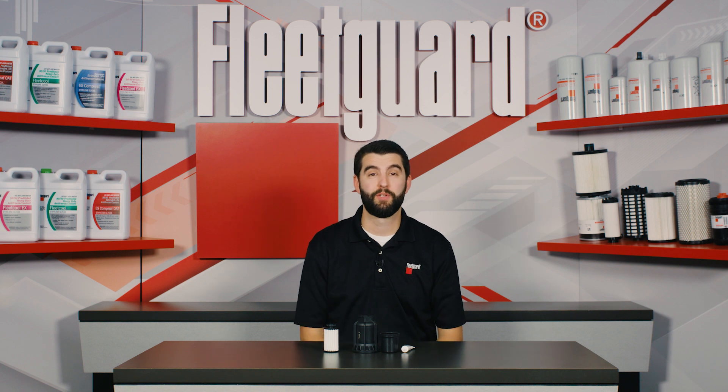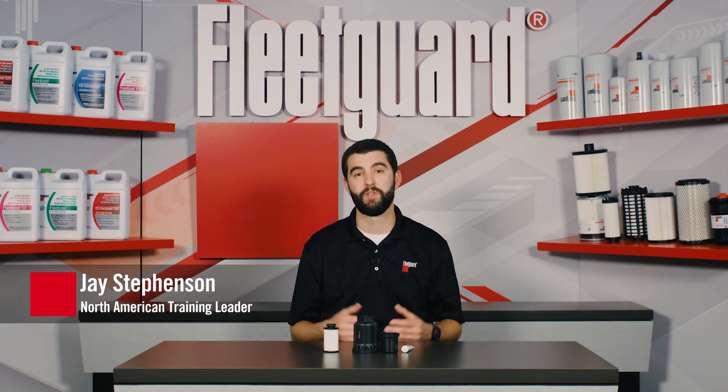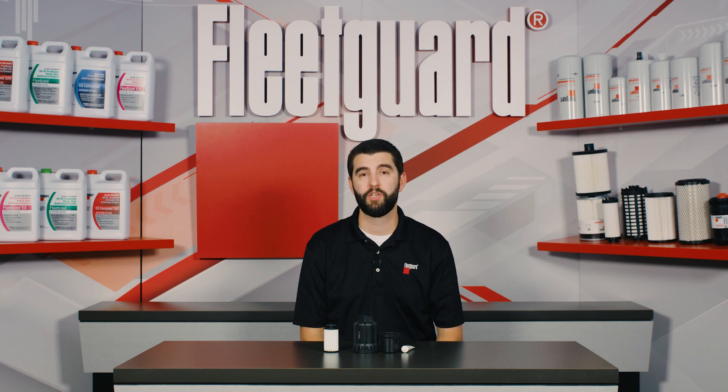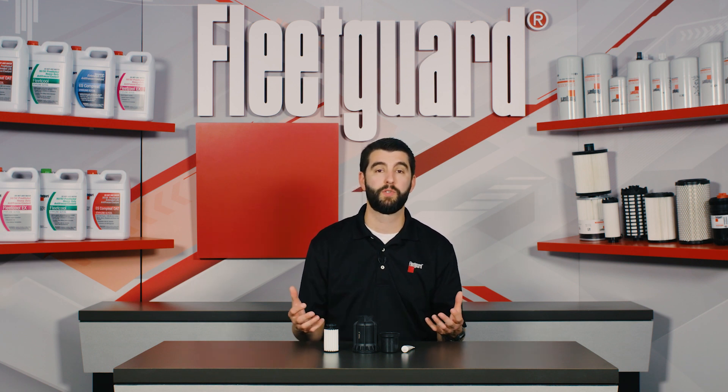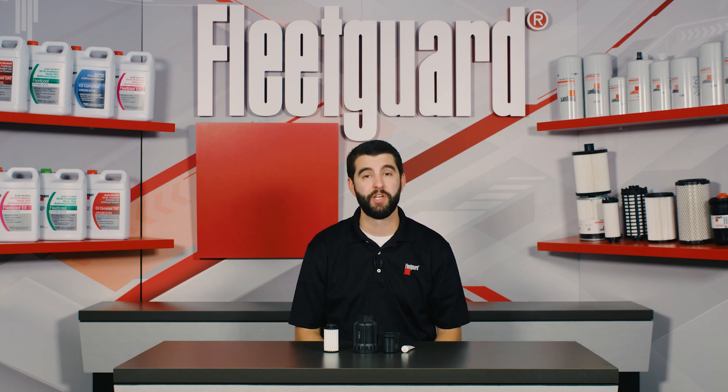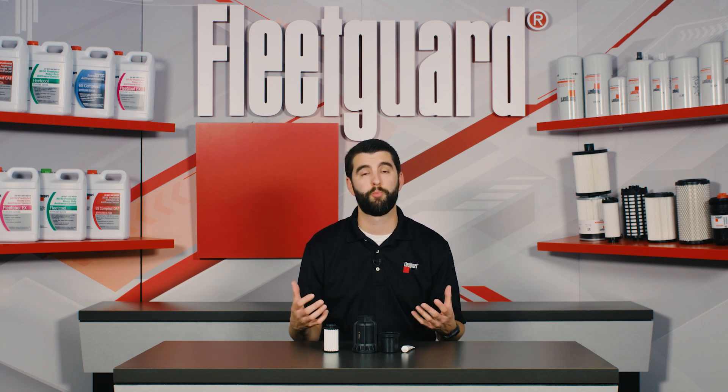Today's exhaust after-treatment systems have made a significant difference in cleaning up the air that we breathe through the use of selective catalytic reduction, diesel particulate filters, and diesel exhaust fluid. It's an amazing use of science and engineering to solve a real-world problem.